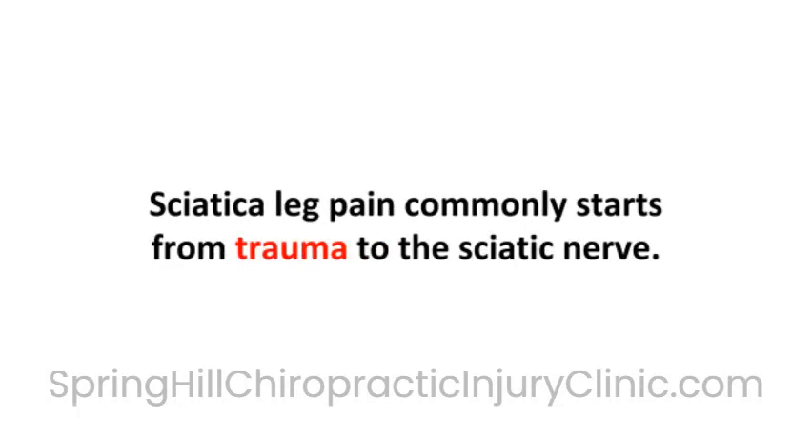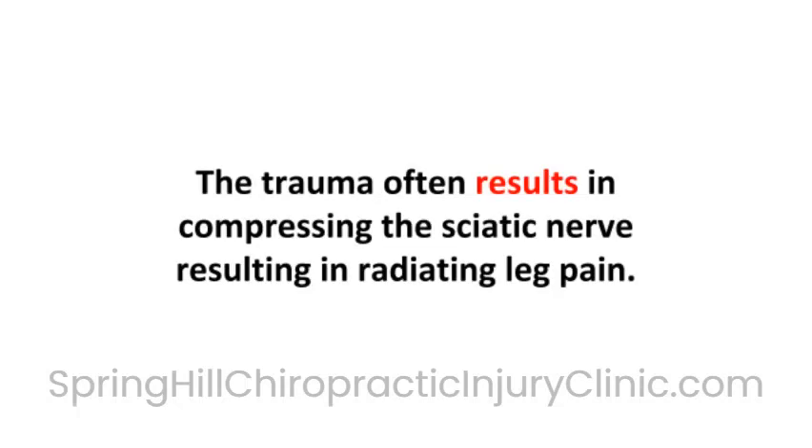Sciatica leg pain commonly starts from trauma to the sciatic nerve. The trauma often results in compressing the sciatic nerve, resulting in radiating leg pain.